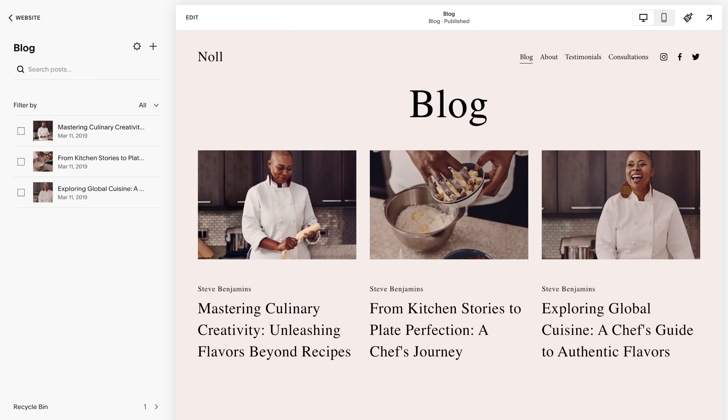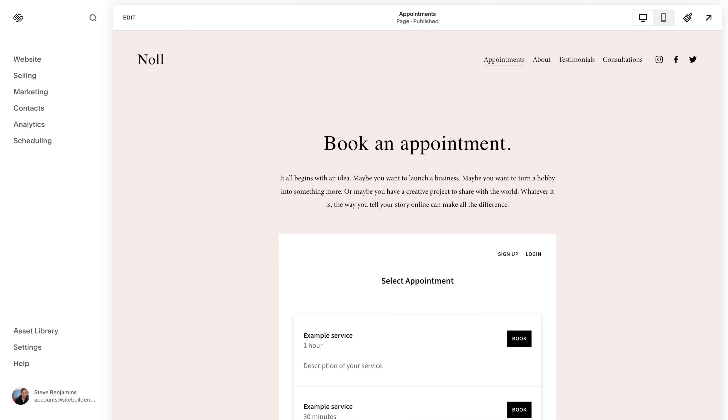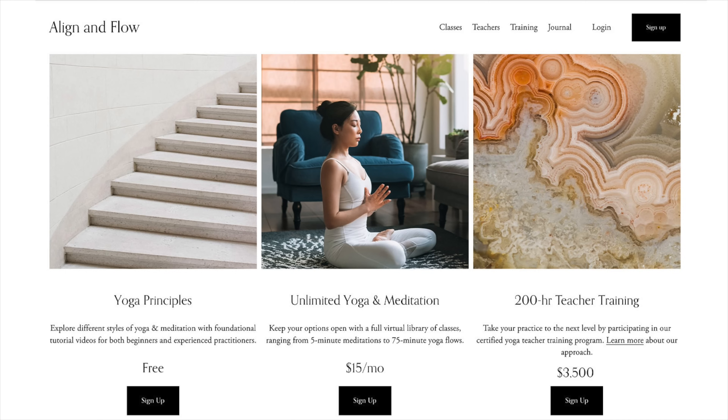Let's talk about some of the features you can layer on top of your Squarespace website. You can add a blog, a portfolio, let visitors book appointments with you, add an online store, an event calendar, and you can even sell memberships. You probably won't need every one of these features, but you might need one or two. Squarespace just has a wide selection of features to choose from.